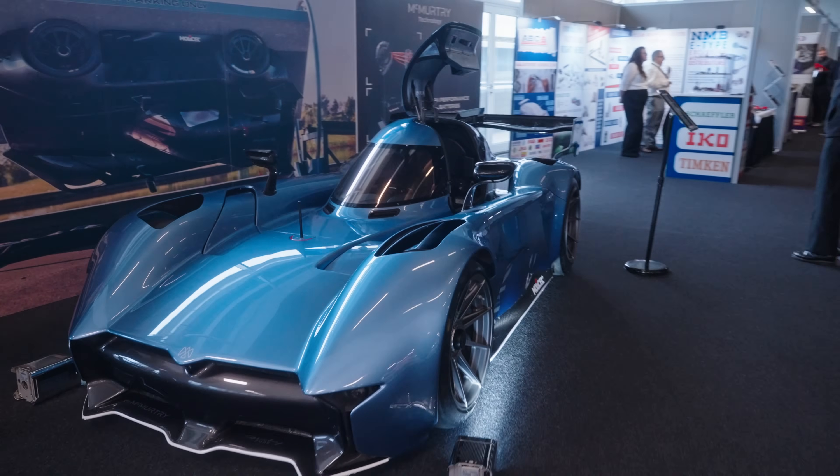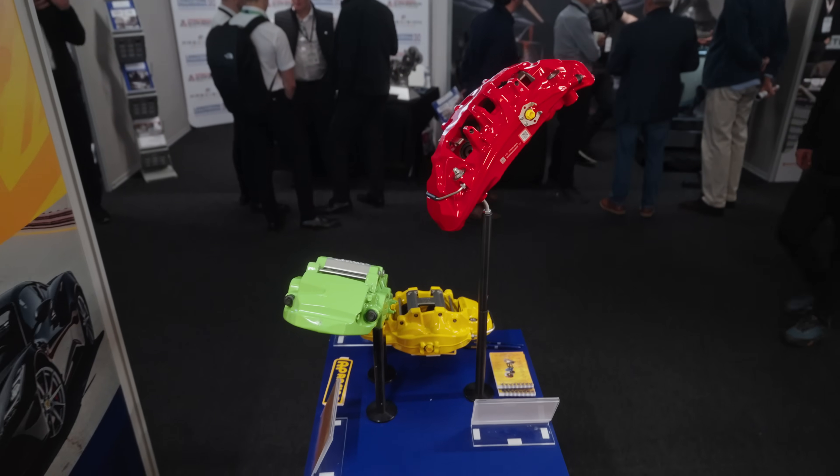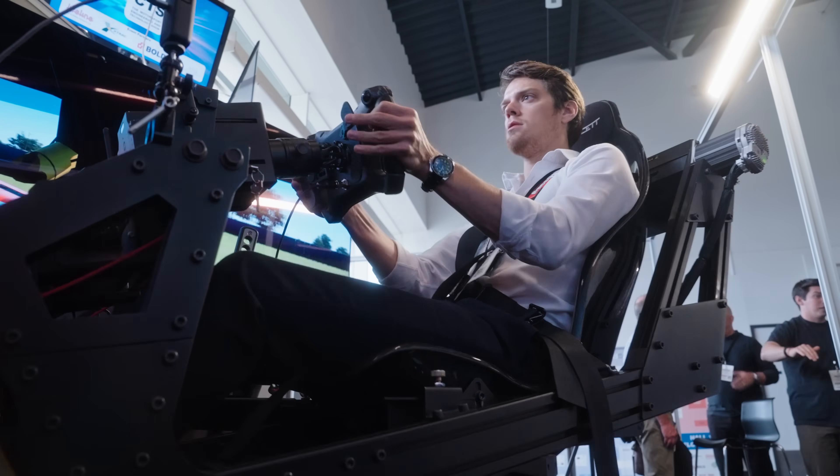So it's important for us to be here at a professional motorsport show such as CTS, where we can show off to race teams, vendors that work with race teams, as well as get their feedback on how does our simulator feel.